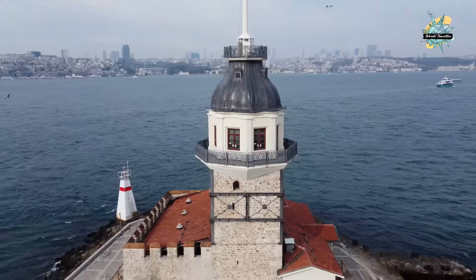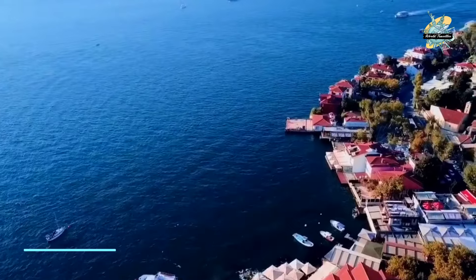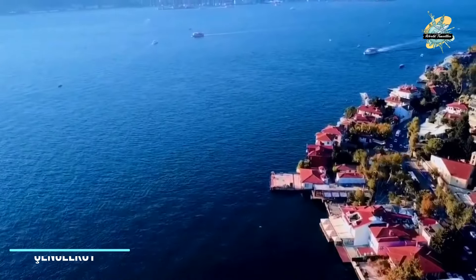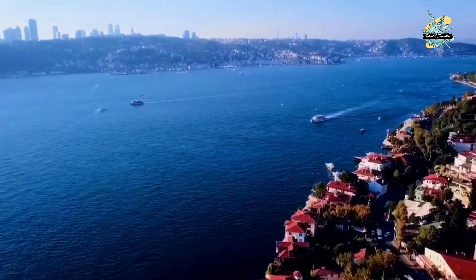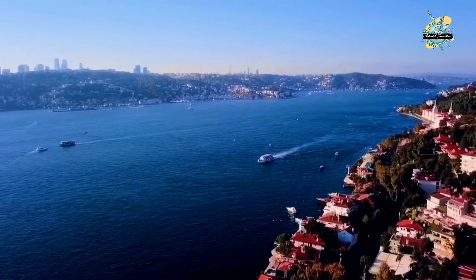One of the most beautiful views of Istanbul is undoubtedly Cengelkoy beach, where you will come across small fishing boats quite often. It is one of the most suitable places to take photos, and is especially more enjoyable in the evening hours — making it one of the must-visit places in Istanbul.